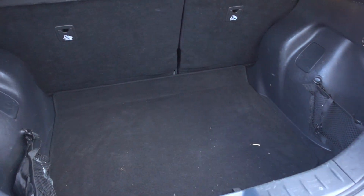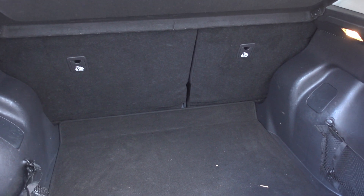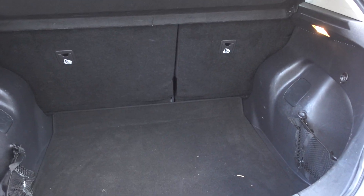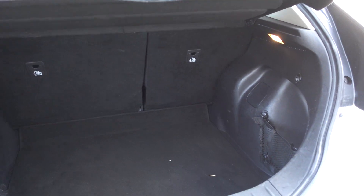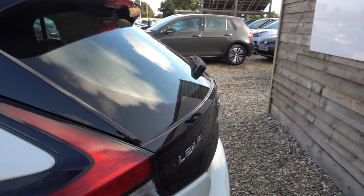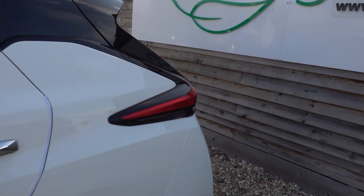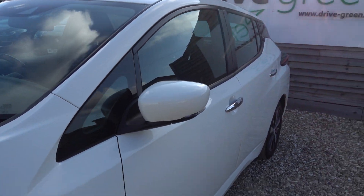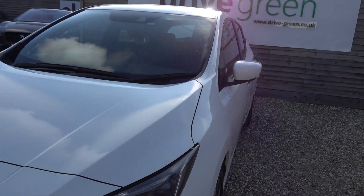You get a nice big boot in the Ascent spec. The high spec one has an amp box in the back which does take up a bit of room, so that's a positive for the Ascent. In that boot, we'll be putting a three-pin charging lead like we do with all our cars, so this car will come supplied with a lead that you can plug into any normal domestic mains socket and charge the car from that — you don't necessarily even need to get a charge point installed.